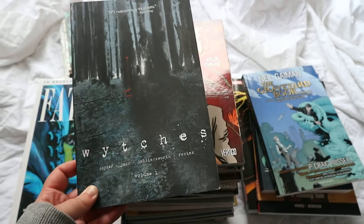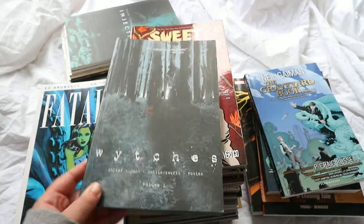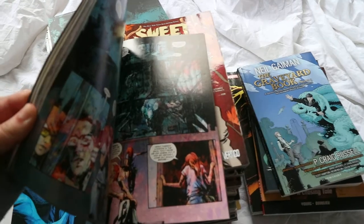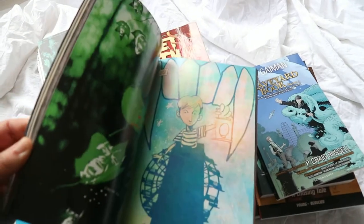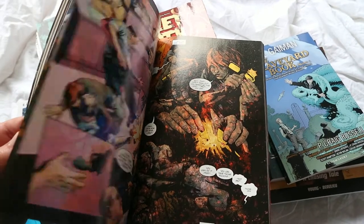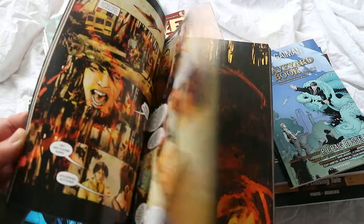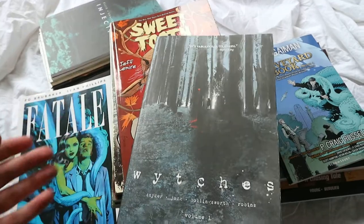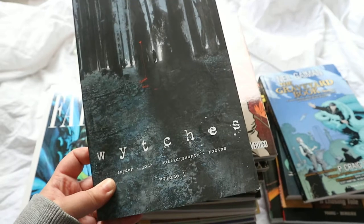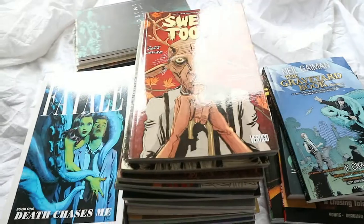I then have Witches Volume 1. I read this a really long time ago. It's a really dark graphic novel — something to do with the woods or people living in trees, people going missing. It's a very splattery, scribbly art style with lots of layers of colour. I haven't seen the second volume but if I see it I would pick it up, though I've got others I'd pick up before this one. I did enjoy it — it was a good read.